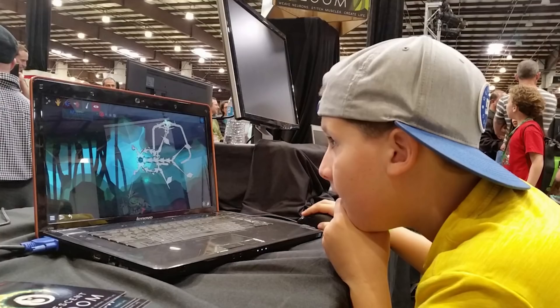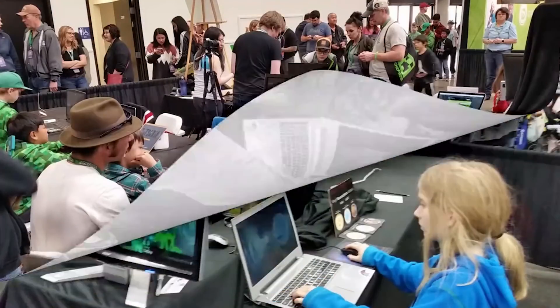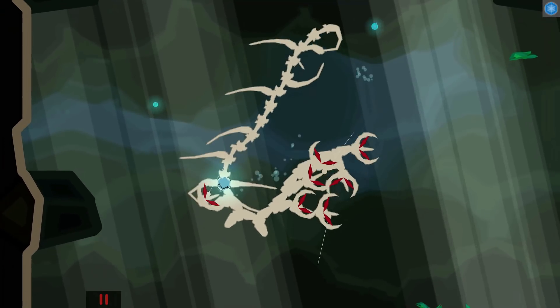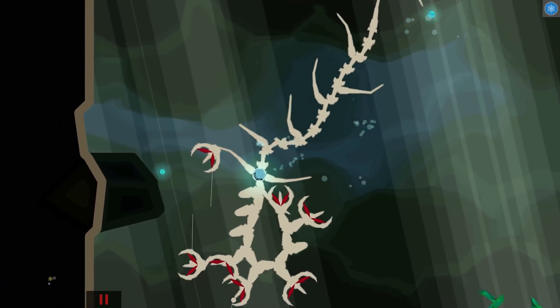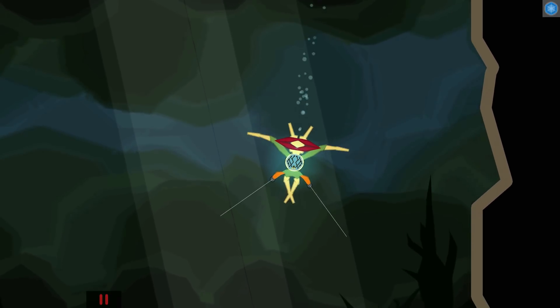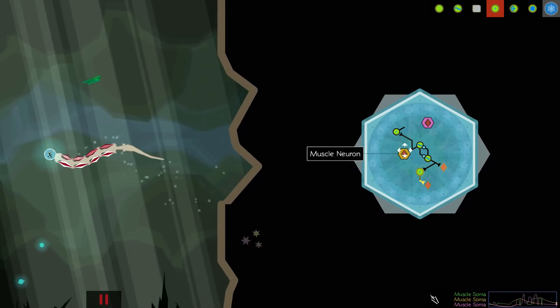What has struck me about the game — and I wasn't expecting this — is that when I've taken it to conventions, kids love it. They get to create a creature, putting spine pieces in crooked, crazy circular formations with fins everywhere and eyes inside of mouths. When they're excited, the neuroscience becomes almost an afterthought — they just want to figure out how to get their creature to come to life. When they're motivated like that, it's amazing to see them pick up things that you usually don't learn until grad school.